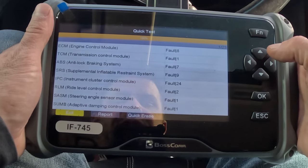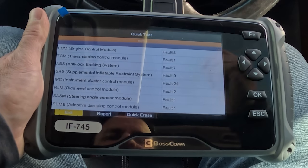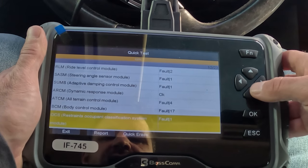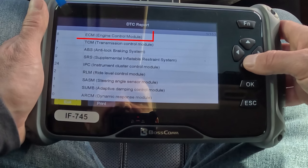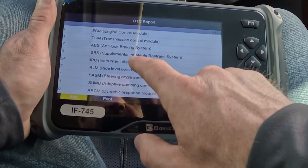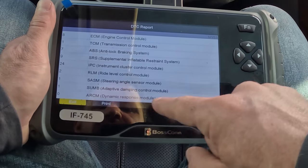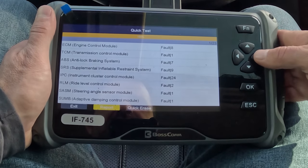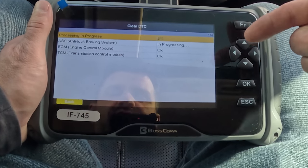We're at 100% — this was pretty quick, under 60 seconds. My other scan tool takes five to ten minutes. We have lots of faults. Running a report: eight ECM electronic control module codes, one transmission control module, seven ABS braking system codes, nine airbag codes, 24 instrument cluster controls, two ride level control codes, a steering angle sensor, adaptive dampening control module, and a dynamic response module. We're going to erase this and see what codes actually come back after driving it.